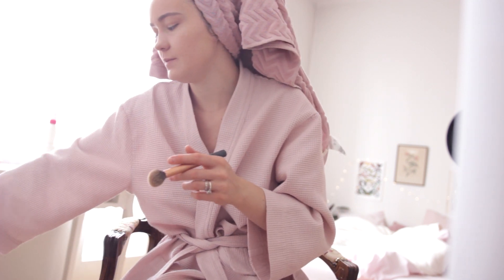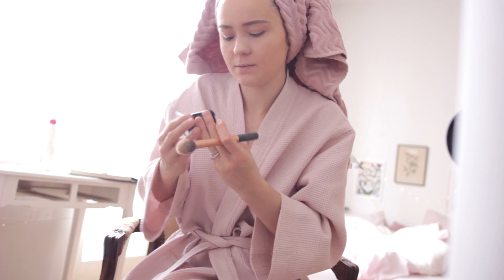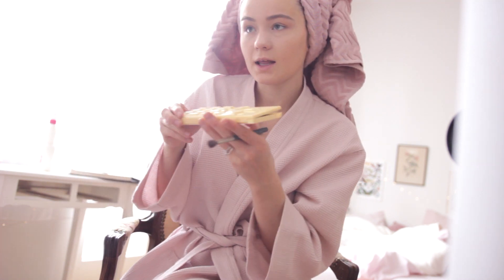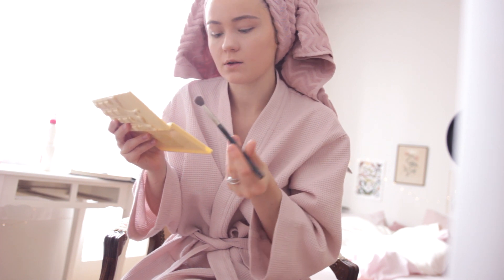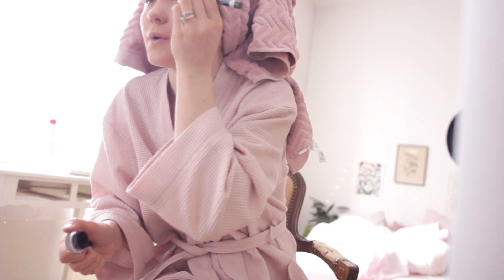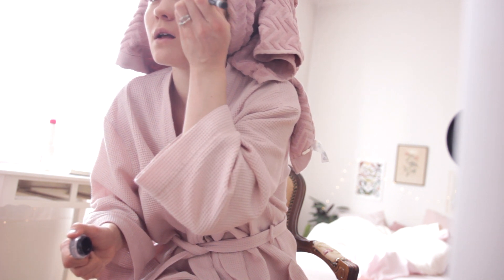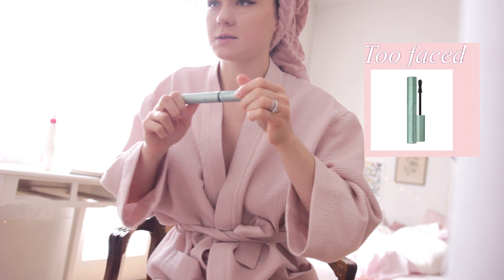Now I put a little bit of bronzer and highlighter — my bronzer is a NYX bronzer. And now a little bit of eyeshadow; it's fall so I'm going to use some dark colors. Then I put my liner on. Almost the last part — Too Faced Better Than Sex mascara.